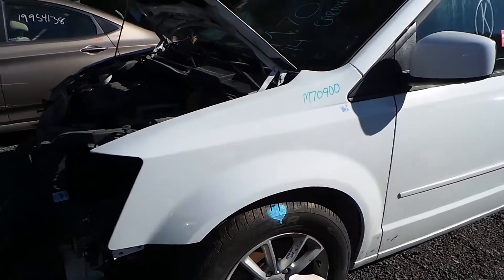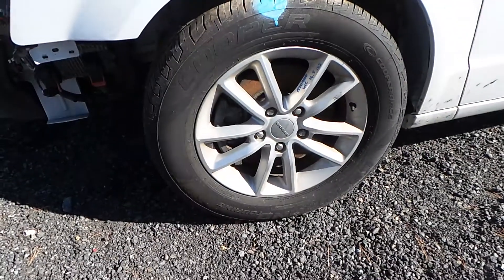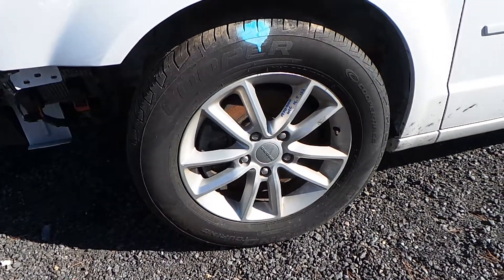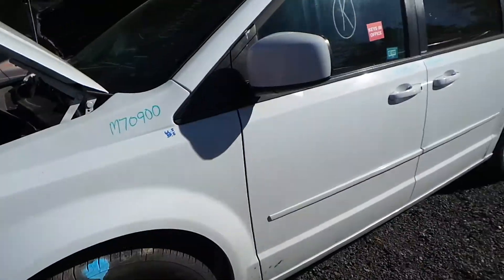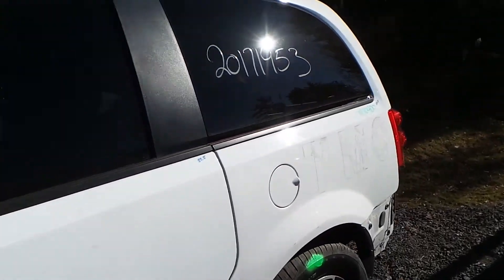The driver's side fender does have a couple of small parking lot dings but it's in good condition for the year. We have some C grade 17 inch aluminum wheels — these would make a good winter wheel or a good spare. The driver's side front, rear door and quarter panel are all insurance quality.